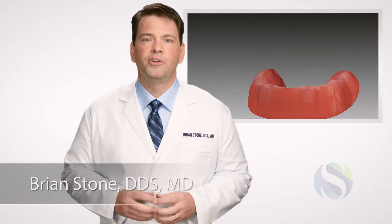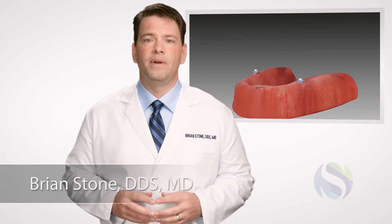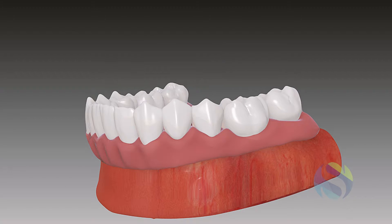In many cases, your first surgical procedure will involve the placement of dental implants, which will support your new restoration. An interim set of teeth will be attached to your implants that same day, allowing you to begin enjoying the benefits of your smile immediately.